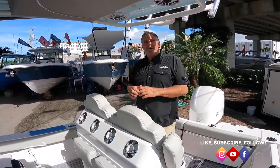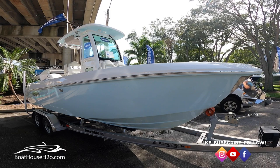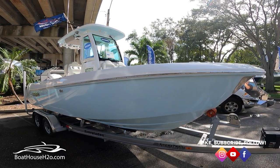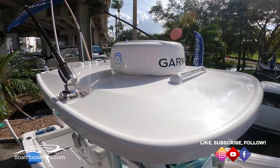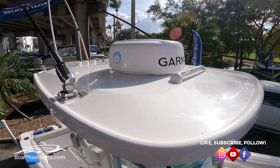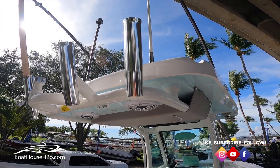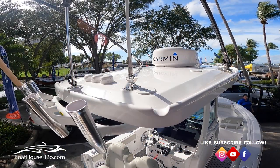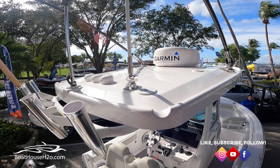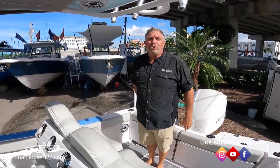I did want to mention the stereo — we do JL speakers with a Fusion stereo standard on all the boats, with subwoofers, so you'll get a premium sound system regardless of how you rig the boat. As with all of our center consoles, Everglades builds a really sharp hard top in our metal fabrication shop in-house. For a 23-footer, we've got a really substantial top here. One thing that's unique in the industry is that we have a ski tow, wakeboard, and tubing hookup right on the aft side of the hard top — it's a lot safer, gets the lines above the engine, and wakeboarders know you need that height.